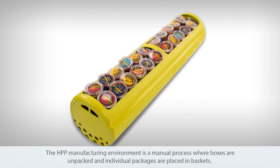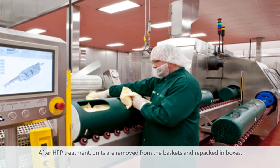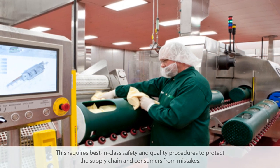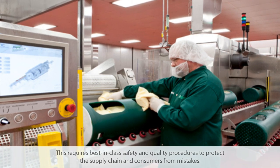The HPP manufacturing environment is a manual process where boxes are unpacked and individual packages are placed in baskets. After HPP treatment, units are removed from the baskets and repacked in boxes. This requires best-in-class safety and quality procedures to protect the supply chain and consumers from mistakes.